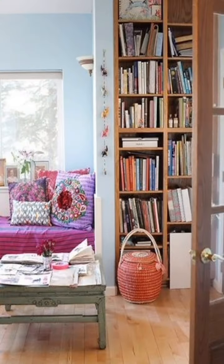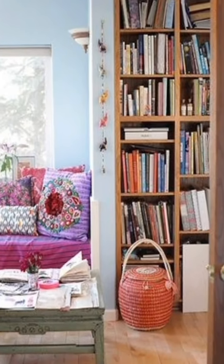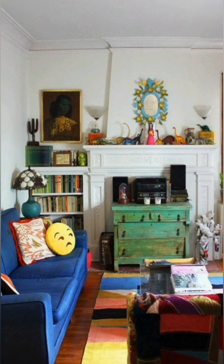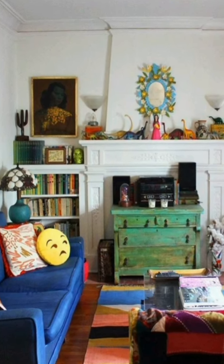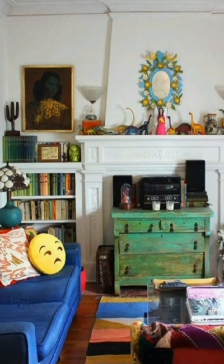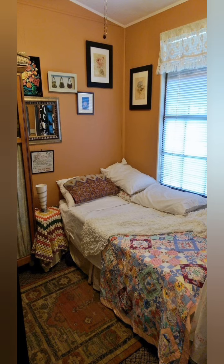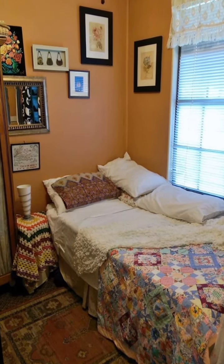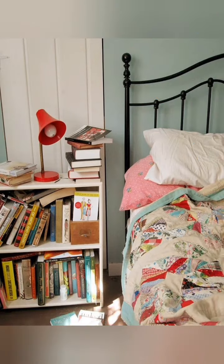Shabby chic farmhouse decor is a design style that emphasizes comfort, nostalgia and a lived-in feel. It blends two complementary aesthetics: the rustic countryside charm of formal farmhouse decor with the vintage elegance and softness of shabby chic design. Here is a more detailed exploration of the style.